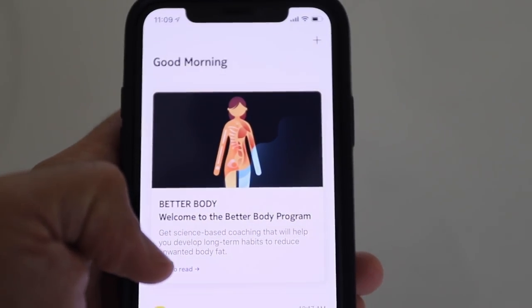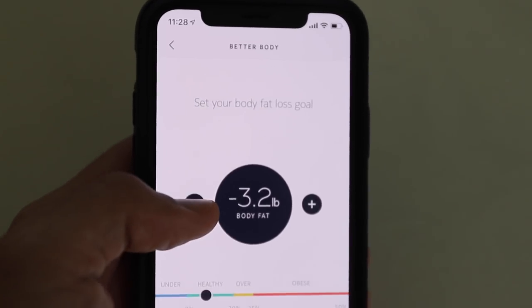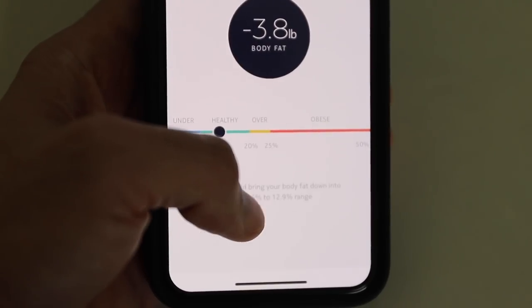It has multiple programs in it. One program I'm starting today is the Better Body program. What this does is it doesn't just help you keep track of whether you're losing or gaining weight — it helps you keep track of if you're losing the right weight. This is really going to help me track my body fat and my muscle mass as we get ready for the summer months and for another trip to Hawaii at the beginning of next year. I can't be having my dad bod show up like that.